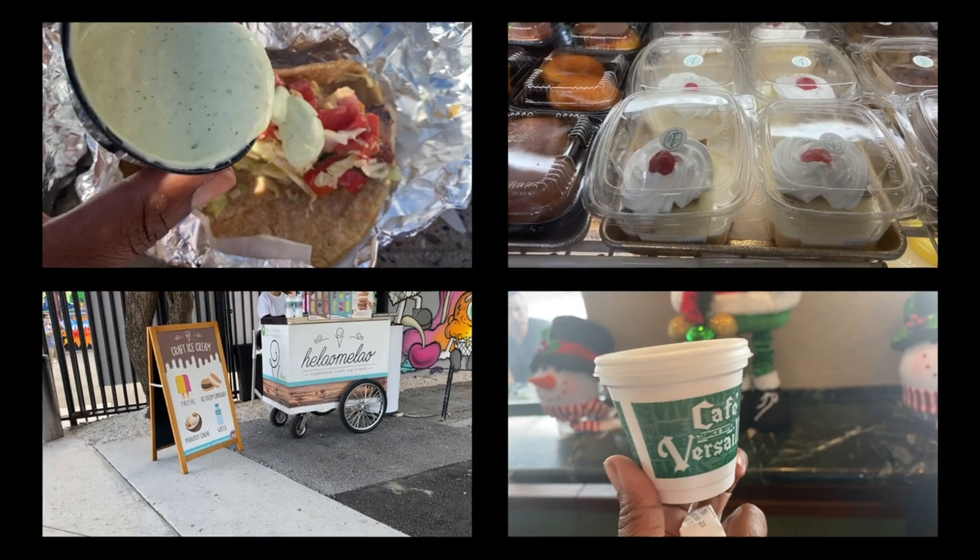Entrance is free, the museum is free, taking photos is free. So Wynwood Walls is definitely one of those activities that is exploring Miami on a budget.